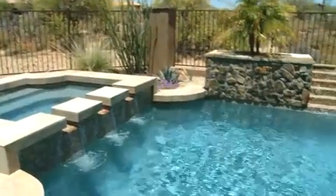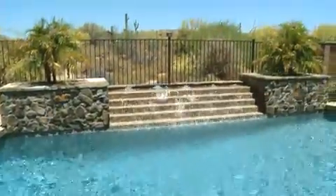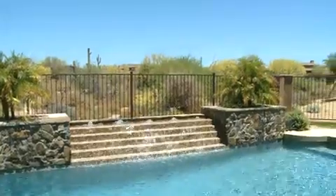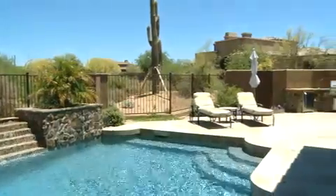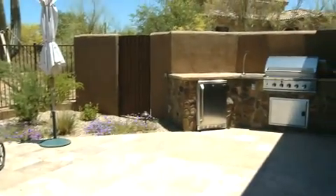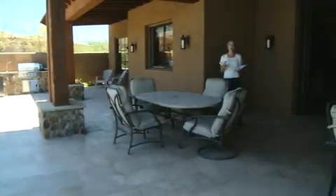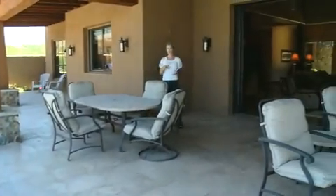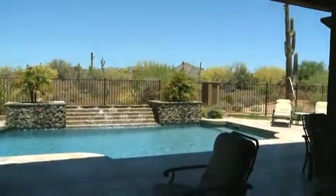This resort-style spa leads into a sparkling pool framed by majestic mountain views. Take a look at this water feature. Over this way is a sunning deck, perfect for laying out and relaxing in this very private setting. Over to the right is a barbecue area perfect for entertaining. This is all inset by a wonderful oversized covered patio, and this entire architectural design really frames these fantastic mountain views. This is a one-of-a-kind masterpiece.